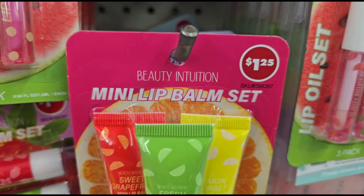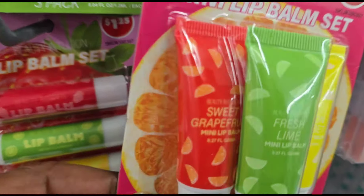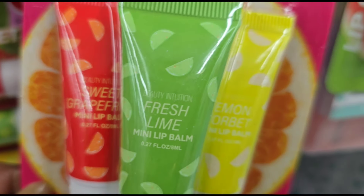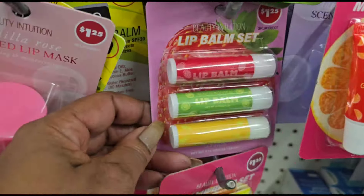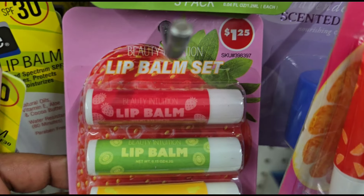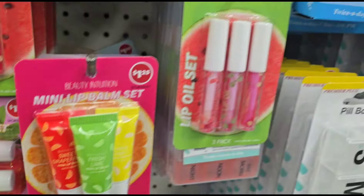Then they have these Beauty Intuition mini lip balm sets — looks like you get sweet grapefruit, fresh lime, and lemon sorbet. Then they have the balms in the same flavors. Isn't that cute? Wow, Beauty Intuition.